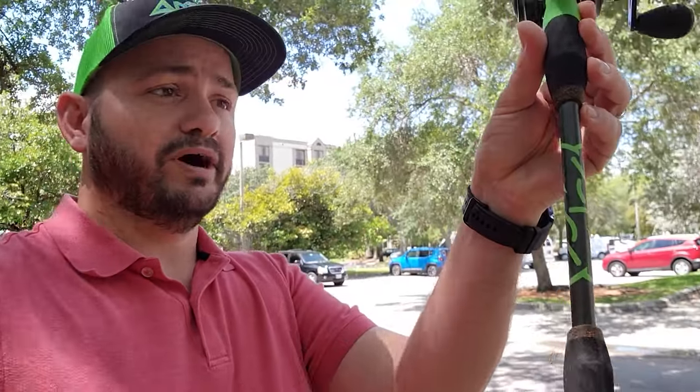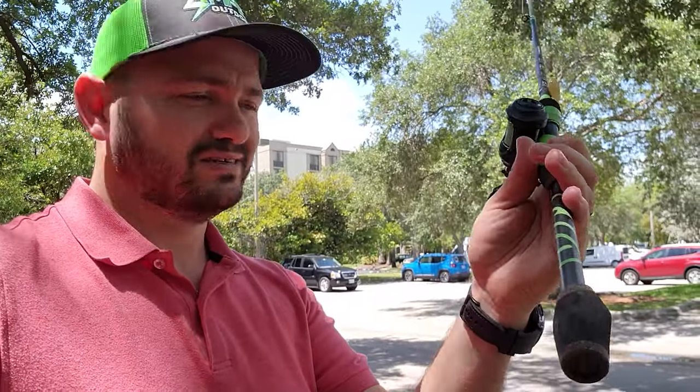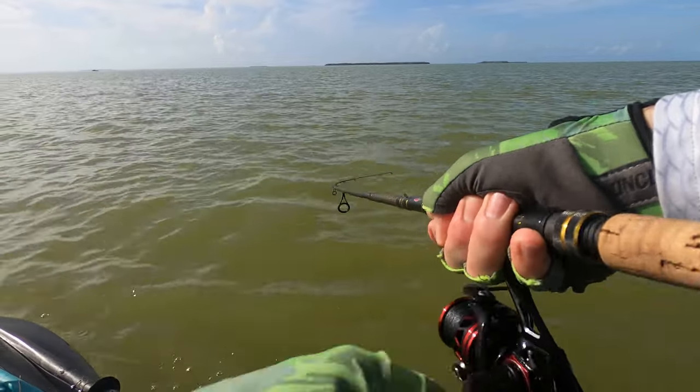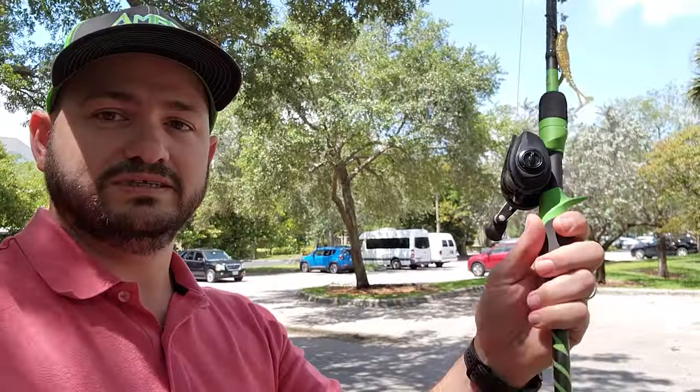Also, make sure the butt of the rod is not too big. I've seen butts that are humongous, and what happens is you're basically fighting your personal flotation device and the fish at the same time. Trust me, you don't want that — so get a rod designed for kayak fishing, or at least one that isn't too big.